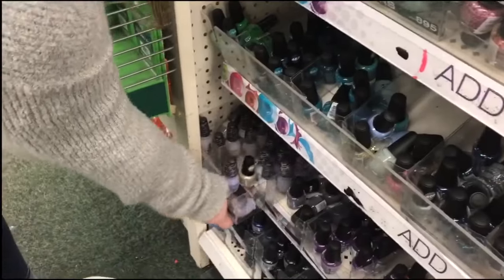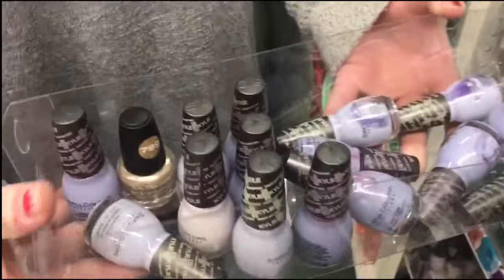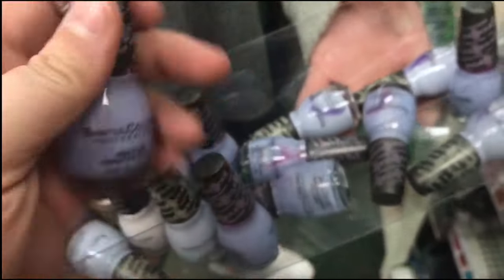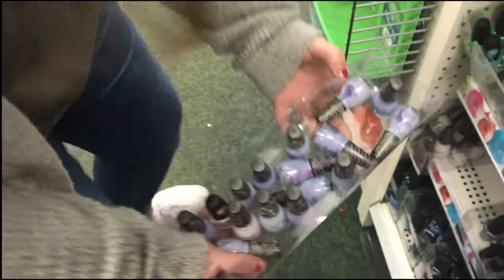I came here two weeks ago and I saw that our Dollar Tree is currently selling the Kylie Jenner scent of colors, just in a couple different shades. I thought that was pretty cool.